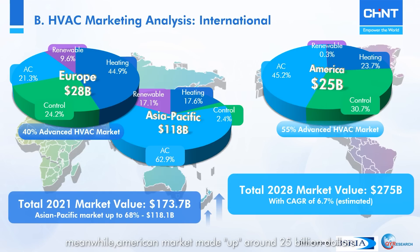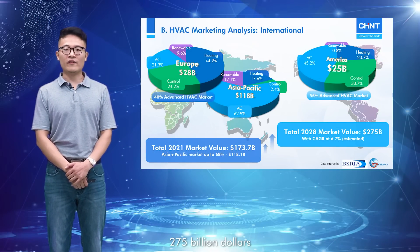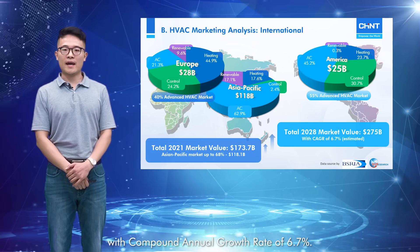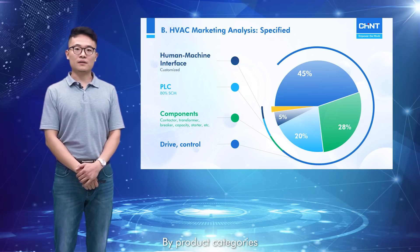Meanwhile, the American market made up around $25 billion and the European market made up around $28 billion. However, the American and European markets together held 95% of the advanced HVAC market. An estimation based on the analysis shows that by 2028, the HVAC global market could reach $275 billion with a compound annual growth rate of 6.7%.